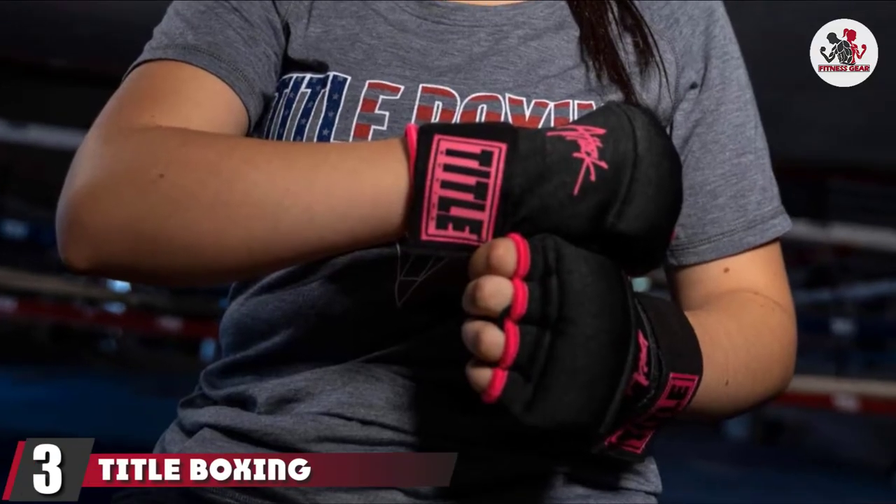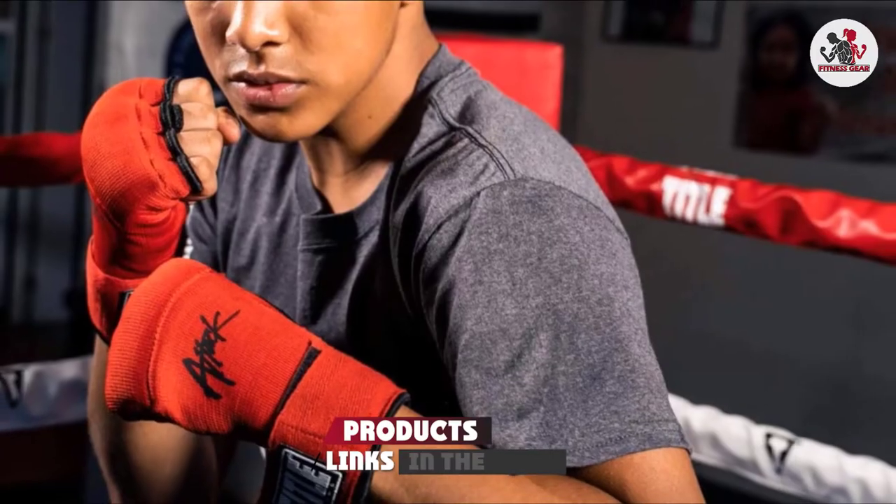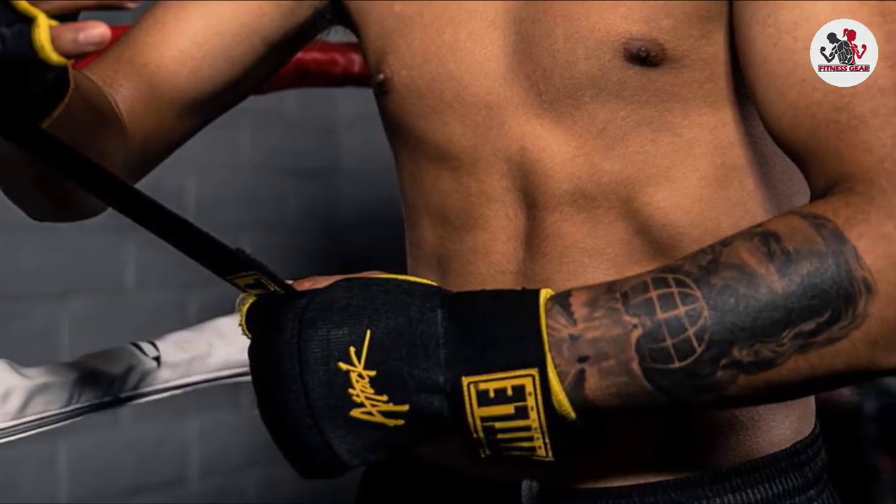The number 3 position is held by Tidal Boxing Attack Nitro Speed Wraps 2.0. This design uses rubber padding over the fist and knuckles to help with shock absorption. Adjustable and comfortable, the wraparound hook and loop wrist attachment provides some extra support.